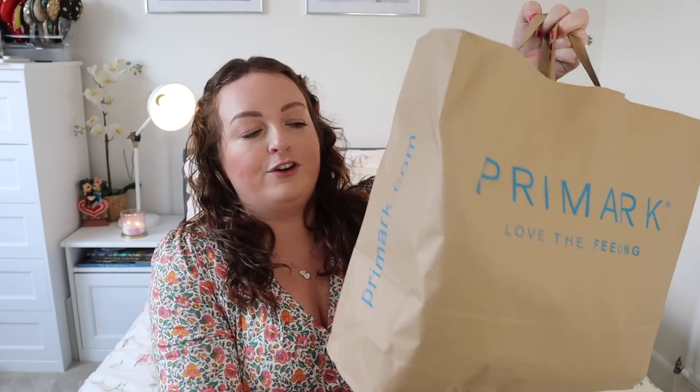Today I'm going to show you some spring summer bits, some accessories, some home stuff. I'm going to show you all the things I picked up in the Bournemouth Primark a few days ago, so here's my bag nice and full.